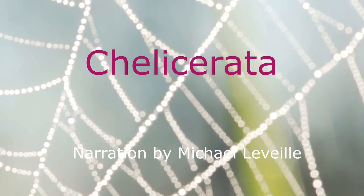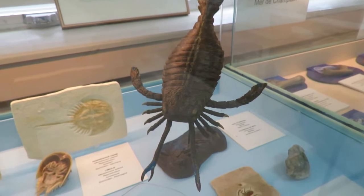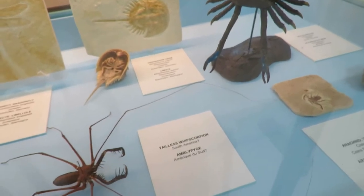Chalicerata. The Chalicerata constitutes one of the major subdivisions of the Phylum Arthropoda. It contains the sea spiders, or horseshoe crabs, and arachnids.